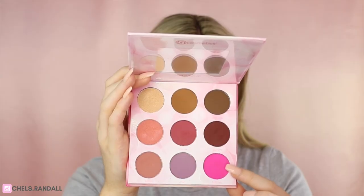But you know what, we can do better than that — let's amp this up! We're going to flip over to the new side of the palette: this is the Remix. Let's do this! I'm taking the shade Baby Girl on my Sigma E44 brush and just popping that on the inner and outer corners.